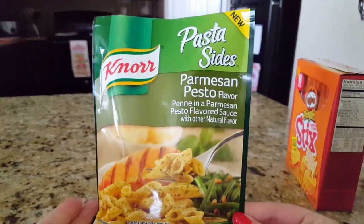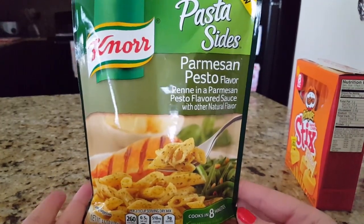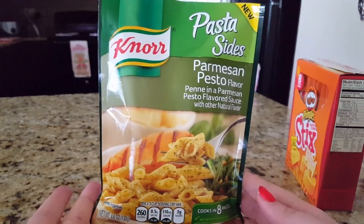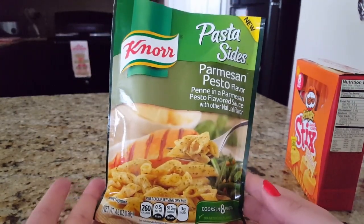I found a new pasta side — it says it's new and I've never seen this one before. It's the parmesan pesto flavor. I love penne pasta and lately I've been really into pesto, so hopefully this one will be pretty good.